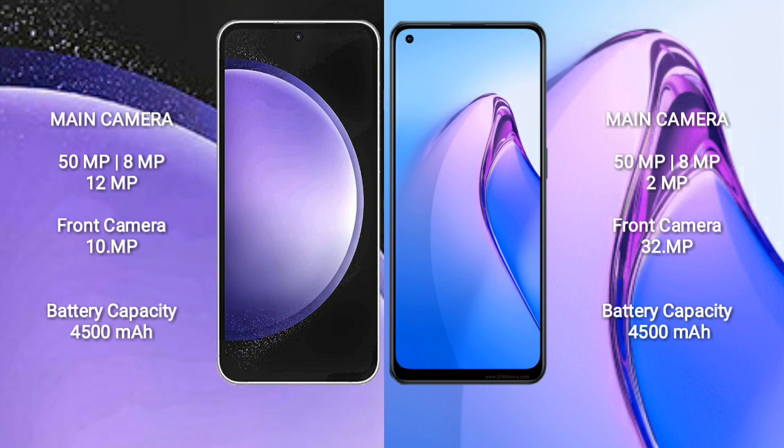Samsung Galaxy S23 FE has a 4500mAh battery with 25W fast charging support. Oppo Reno 8 Pro also has a 4500mAh battery but with 80W fast charging support.